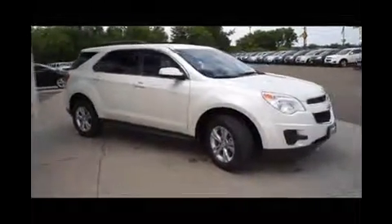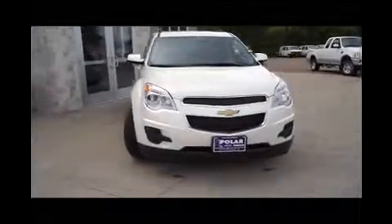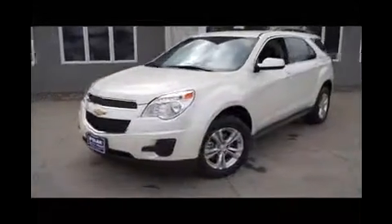Here is a White Diamond 2013 Chevrolet Equinox 1LT. This vehicle is front wheel drive with a 2.4 liter engine and automatic transmission.